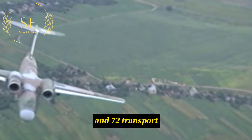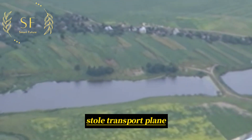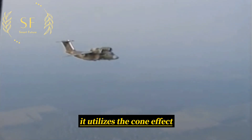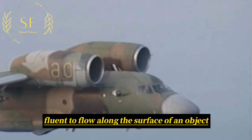The Antonov N-72 transport aircraft is a short takeoff and landing transport plane designed by the Soviet Union in 1977. It utilizes the cone effect, which increases lift by allowing fluid to flow along the surface of an object.